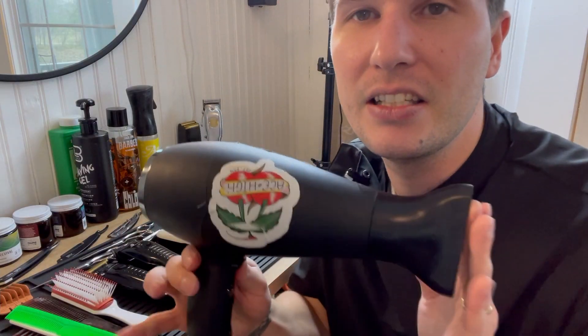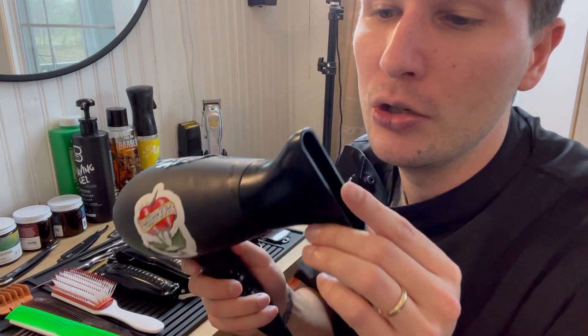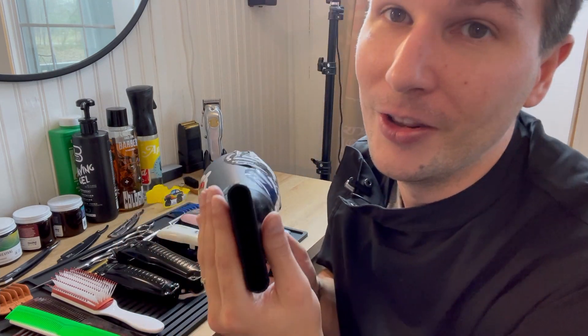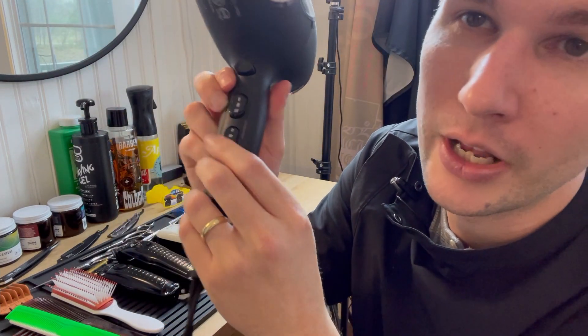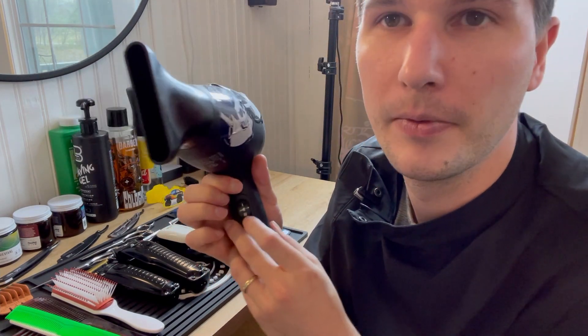A barber uses this device to dry people's hair — it's called a blow dryer. It can be used to style people's hair or to just dry it if it's wet. It's got these buttons on it, and when you press this button it turns it on. It has hot air blowing out of it to dry the hair. But you can also blow cold air out of it if you press this button — nice and refreshing!